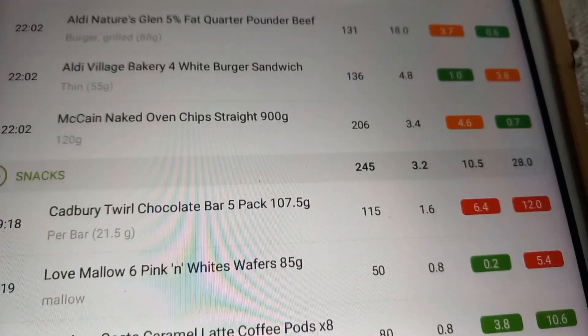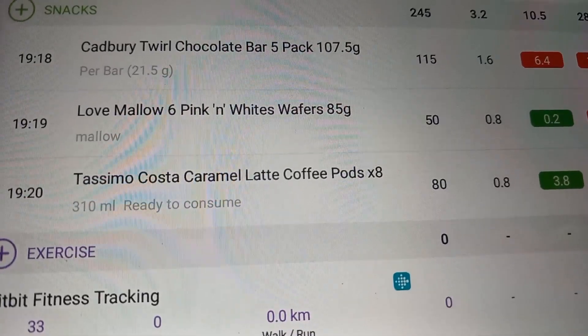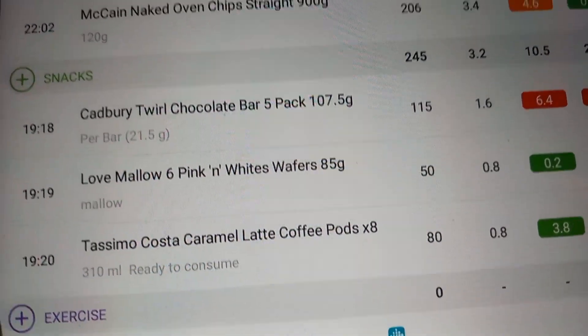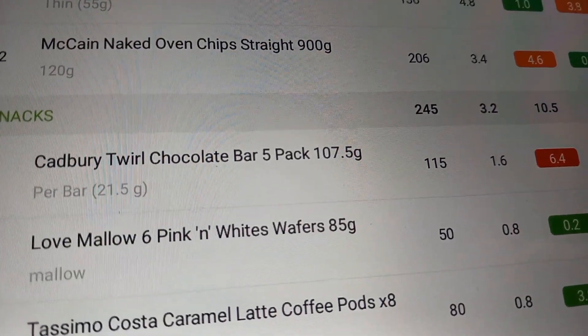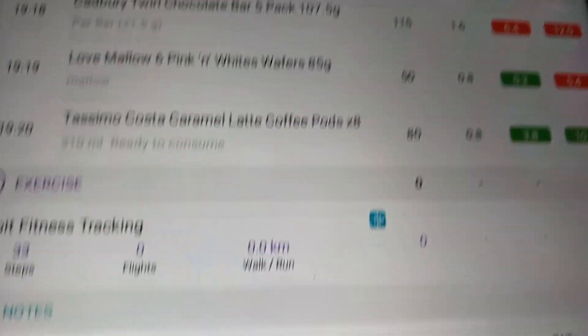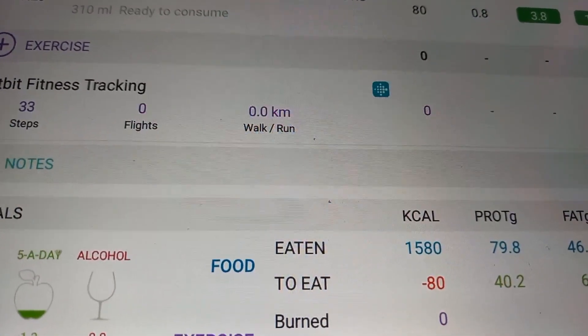I love that tea. I've also had a pink and white wafer, a Tassimo caramel latte, and for my snack this evening I've got a Twirl which is 115 calories — that brings me to 1580. I'm 80 over and a bit lower on protein today, but I'm okay with that because usually on weigh day it's way over.